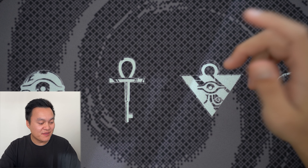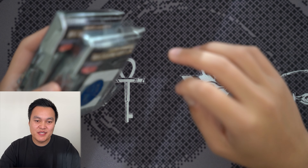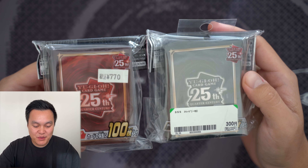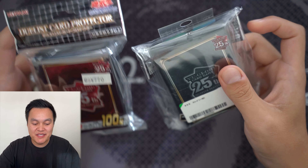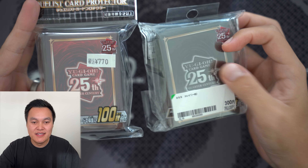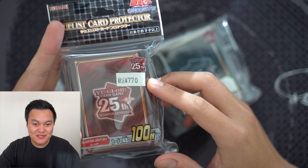Around May/June last year was in the thick of the 25th anniversary celebrations of Yu-Gi-Oh, so I picked up these — the 25th quarter century deck sleeves. Official Konami Duelist card protectors. We have red and black. The red ones were about $7 to $8 for 100.